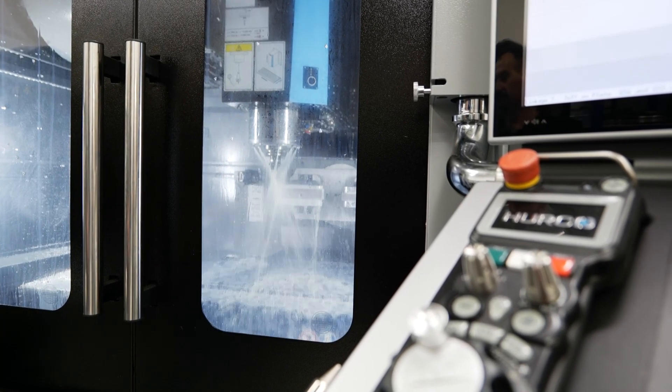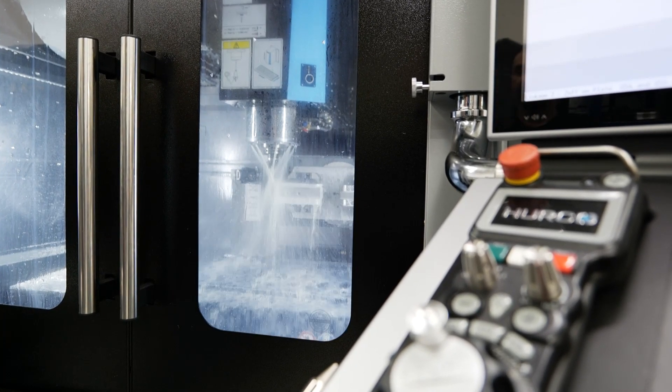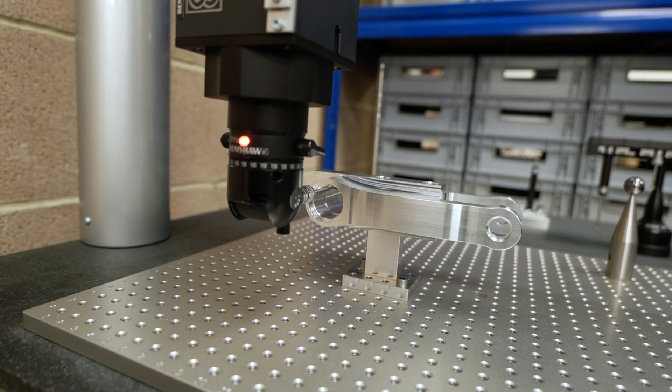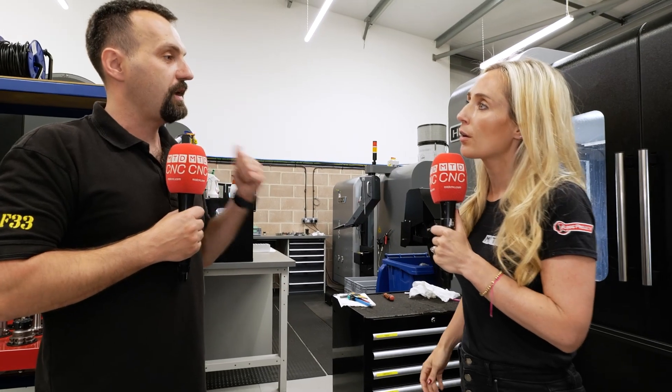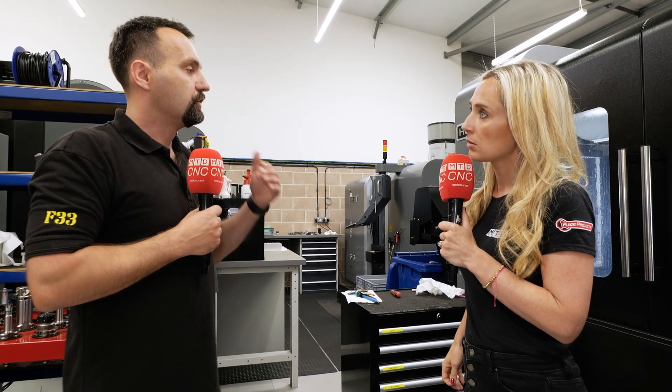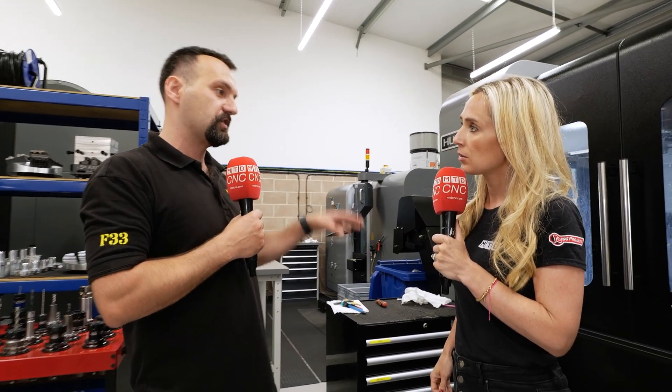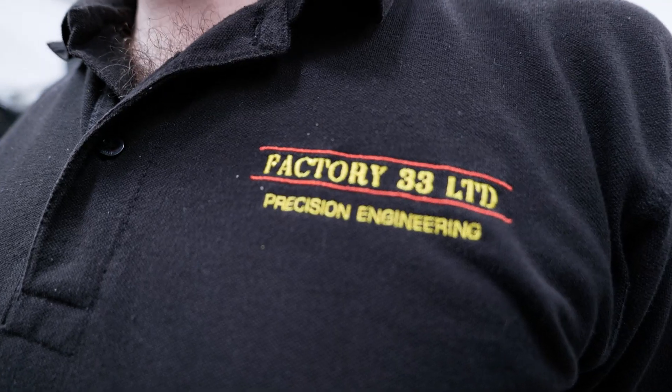What is your ultimate utopia for what you want your machines to do for you? I want them to be reliable, accurate, and not move throughout the day — so the last component that comes off at the end of the day is exactly the same as the first one the next morning.